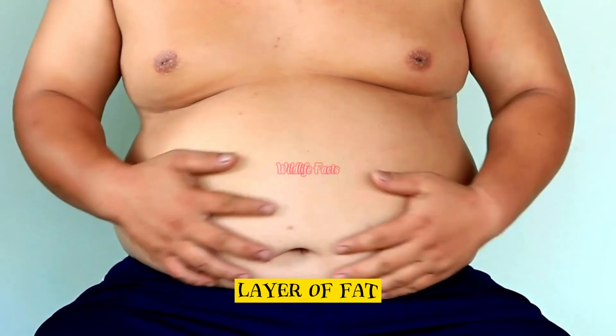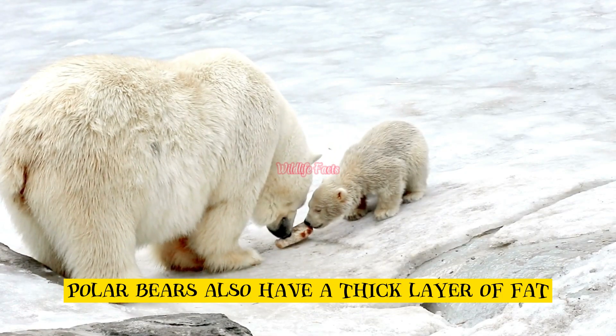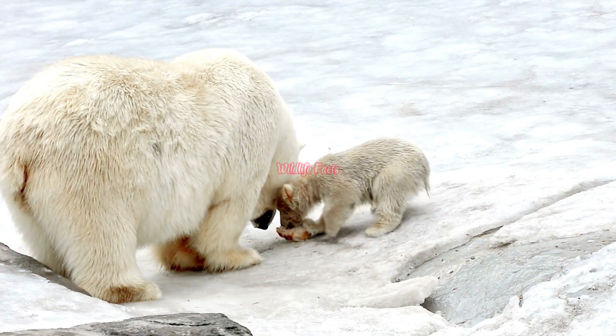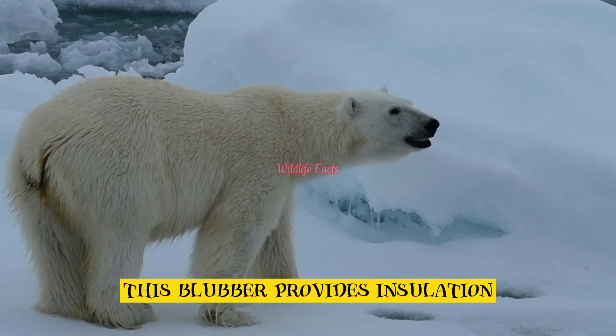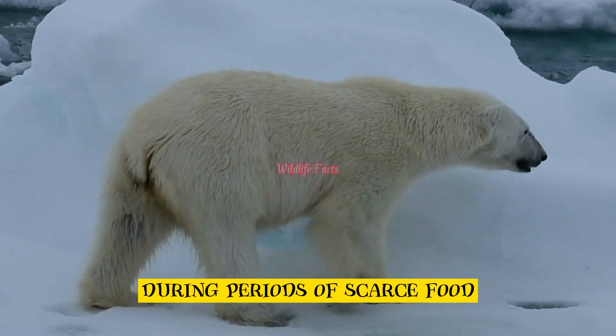Layer of fat. Polar bears also have a thick layer of fat known as blubber beneath their skin. This blubber provides insulation and serves as an energy reserve during periods of scarce food.